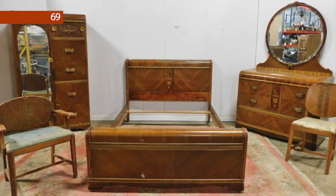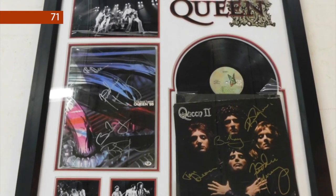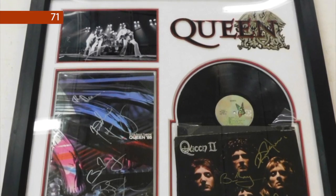Lot number 66 is an antique Chinese ancestral portrait painting. Lot number 69 is a five-piece full-size Depression waterfall bedroom set. Signed memorabilia this week starts at lot number 71 with a Queen signed record album and artwork.